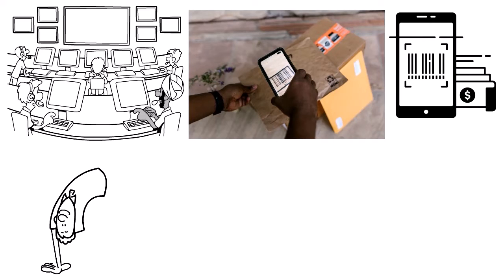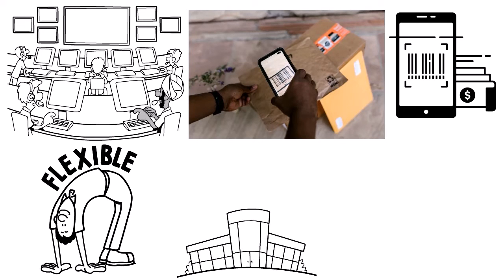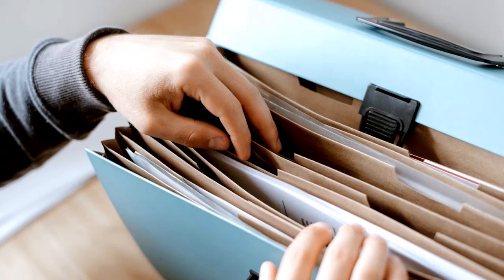Evernote Scannable offers an option for sharing or receiving scans via email, text, or export to other apps, giving you flexibility in how you handle paperwork. It can also extract information from business cards and save it to a user's contact list. The app can be used with the ScanSnap Evernote Edition scanner for multiple documents, and multiple users can control the scanner from their own devices.